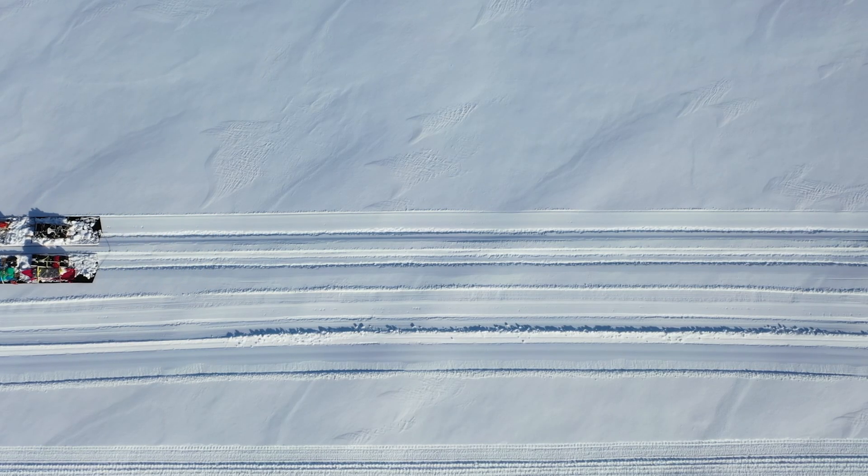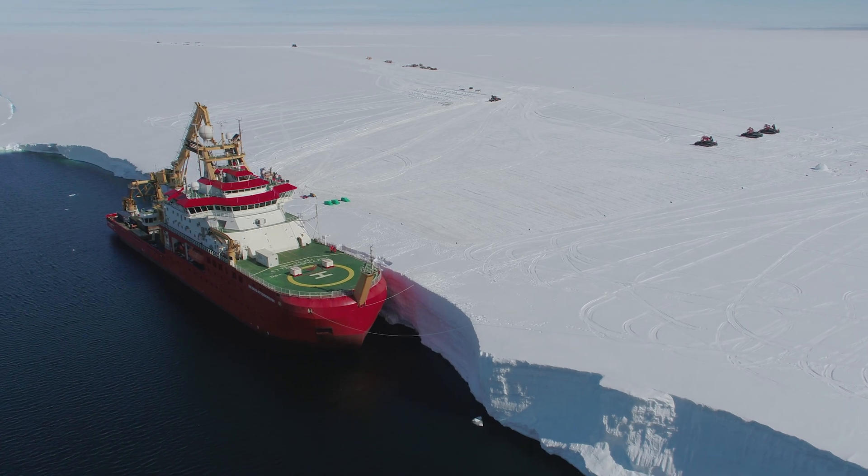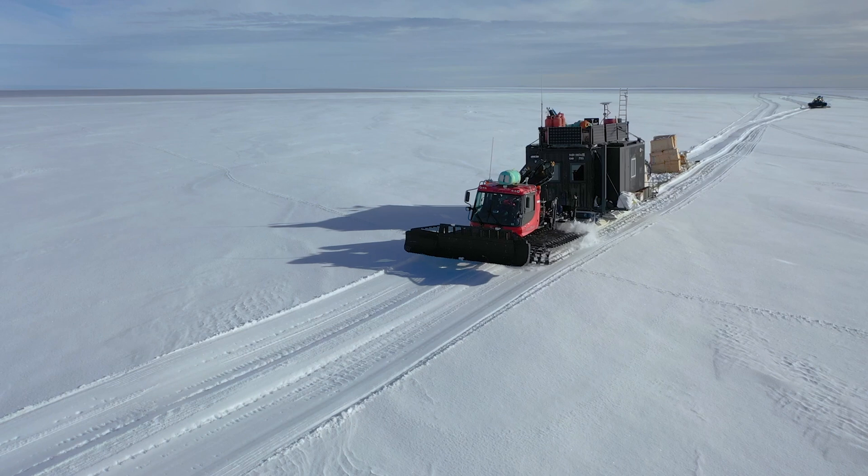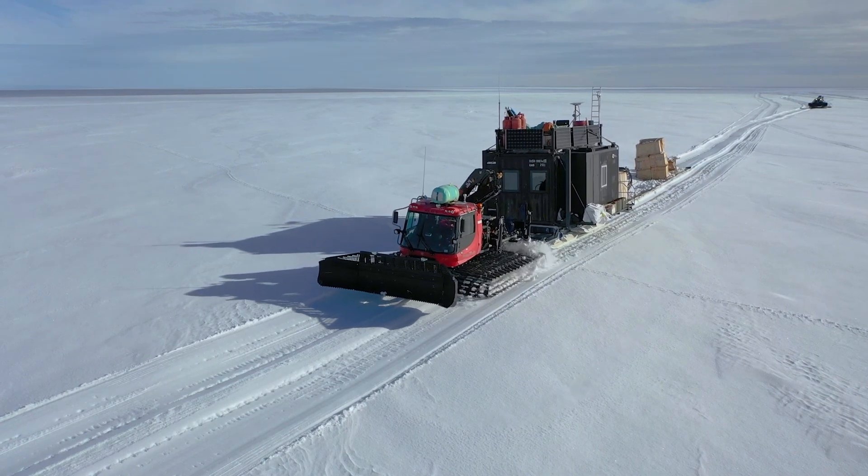This kind of capability is really something that the UK should be proud of. The ship itself is a British Antarctic Survey crew, the same with our aircraft that come and support the traverse team. This is something incredibly unique for a national program to carry these kind of capabilities, and we should be really proud of it.